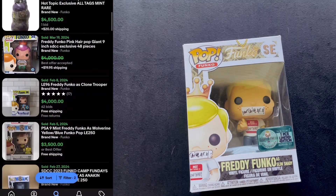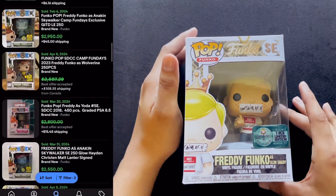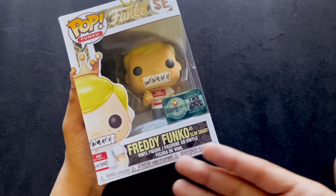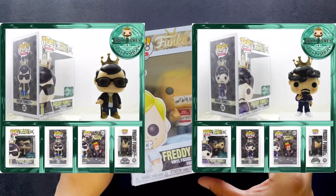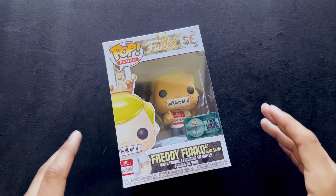A lot of these are worth a lot. I'm not a big collector of them, but CJ Pop Shop, the one who does all my custom pops pretty much, did a variant of his own of the Freddy Funko line. He had Freddy Funko as B.I.G., Freddy Funko as Tupac, and I had to get Freddy Funko as Slim Shady.